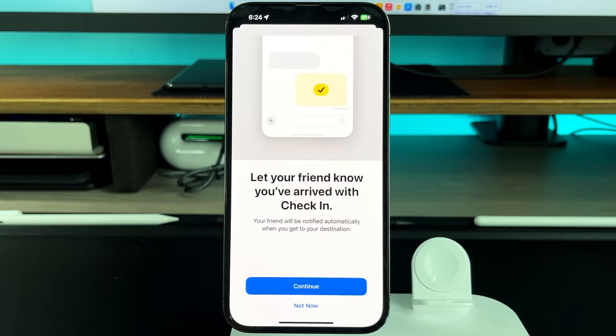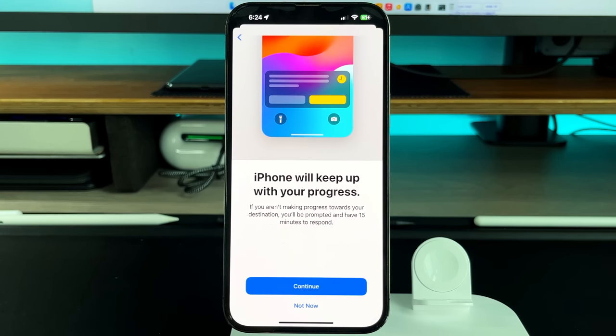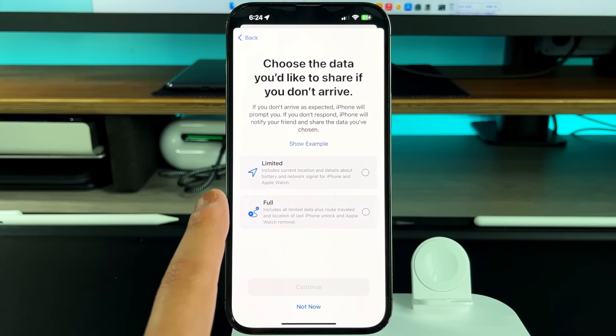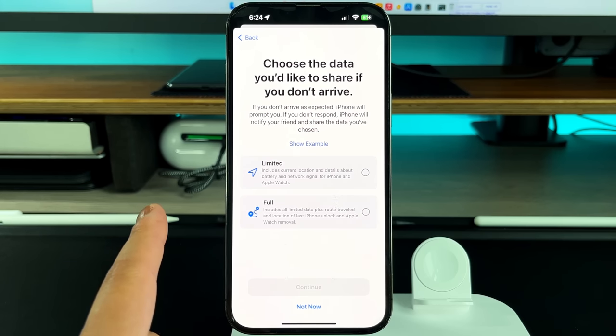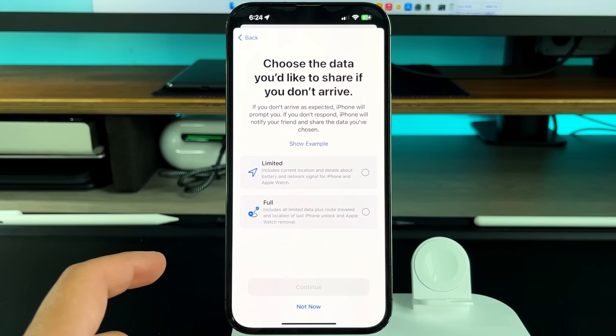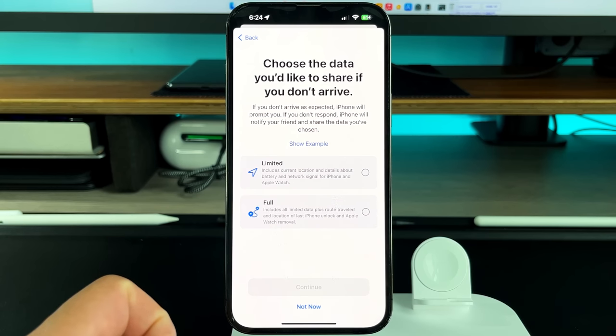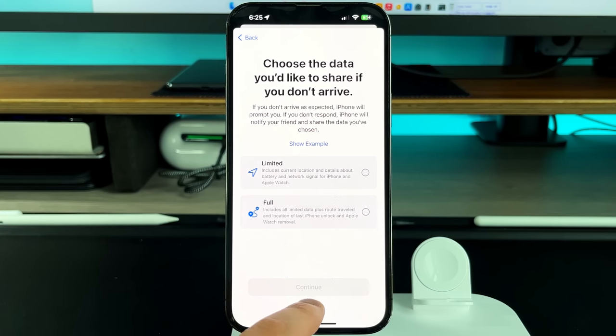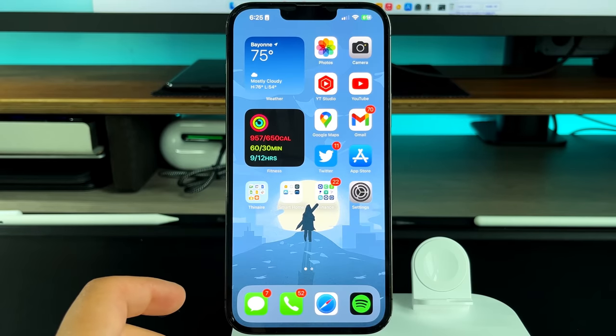Inside of Messages, if you go back into the plus and scroll down, there's a new Check-In feature. It lets your friends know when you've arrived — your friends will be notified automatically when you get to your destination. If you're not making progress, you'll be prompted and have 15 minutes to respond. You can choose the data to share: Limited includes current location, battery, and network signal, while Full includes all of that plus route traveled. This would be perfect for parents tracking kids.